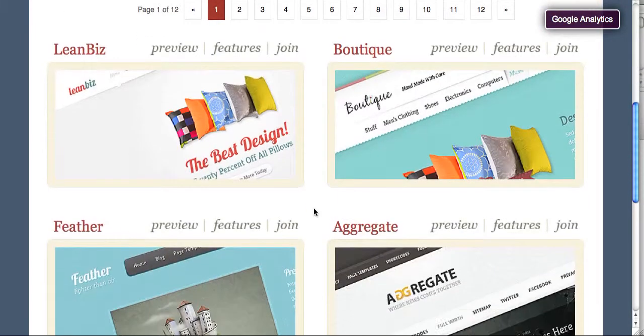These two here — LeanBiz and Boutique — I think they just added these probably within the last month, so you'll have access to that as part of your membership or subscription. It's $39 a year but you get access to tons of templates, so if you ever decide to change the theme of your WordPress blog, you have other options to choose from.